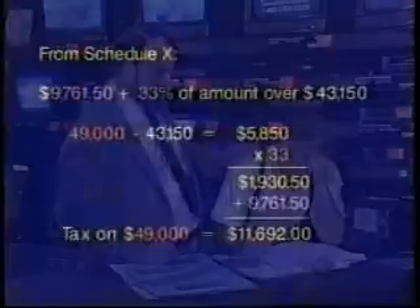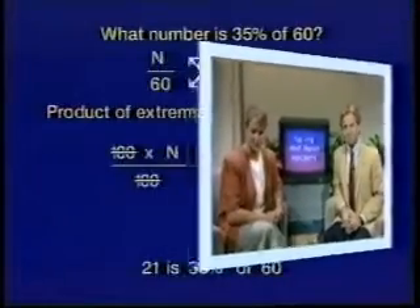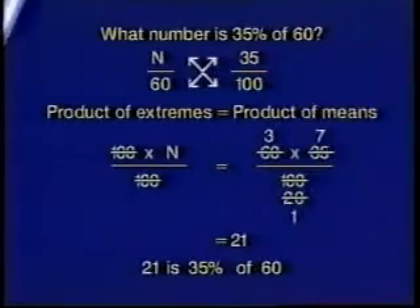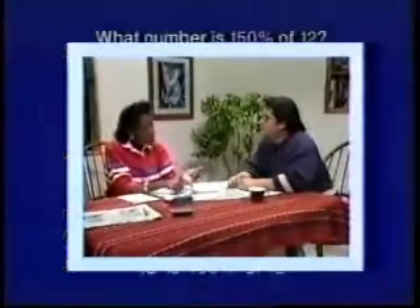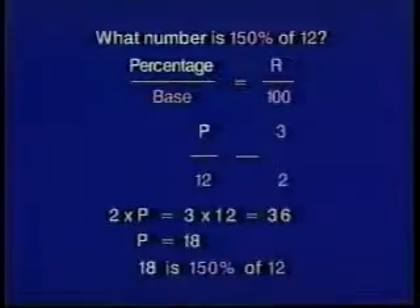In part one, Ken and Lisa explain the details behind the use of percents in news headlines. Parts two, three, and four introduce Ann and Mike Jackson, and their neighbors, Sue and Joe, working on some of the many ways to use percents at home, from taxes to mortgages.